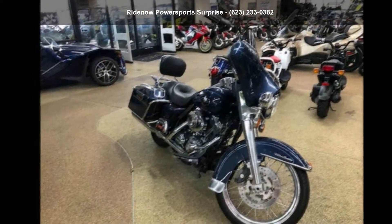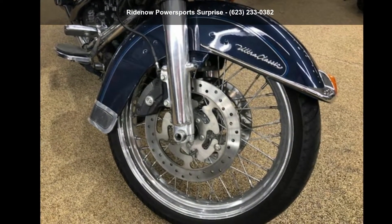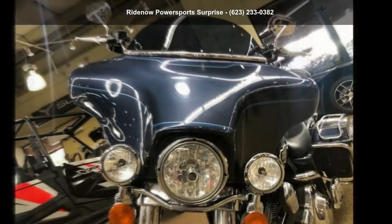This is a great deal on a pre-owned motorcycle. A test ride is waiting for you. Call now to schedule an appointment at our dealership.